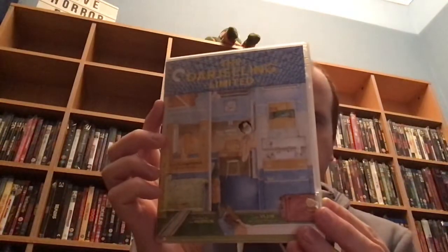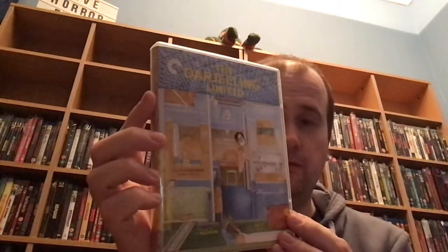Then we've got another Wes Anderson film — The Darjeeling Limited. In my opinion a very underrated Wes Anderson film.